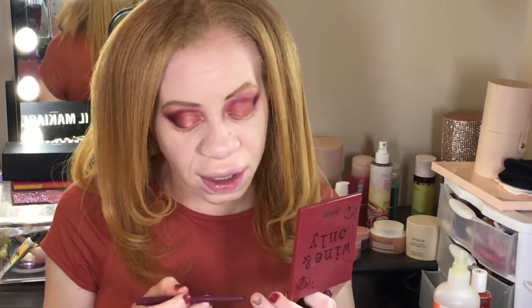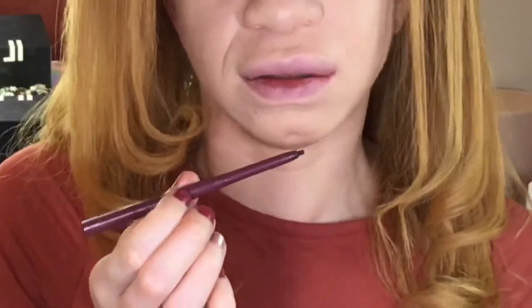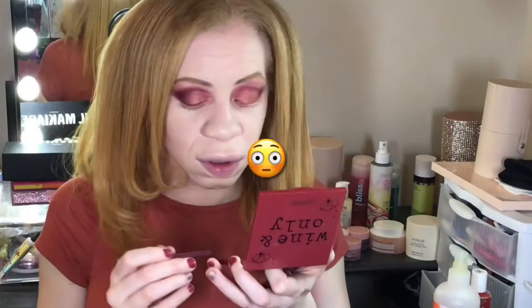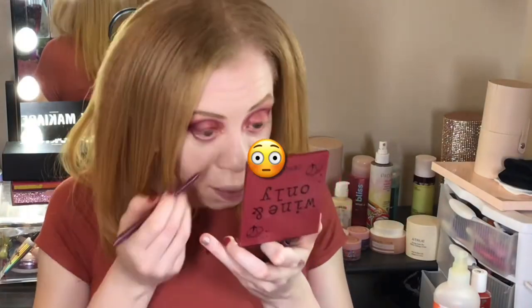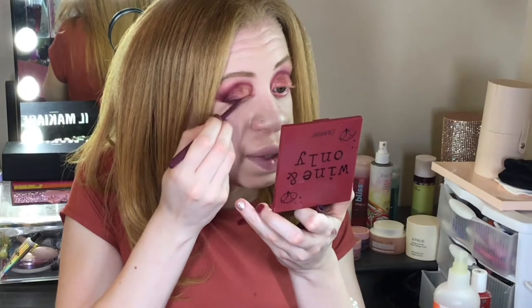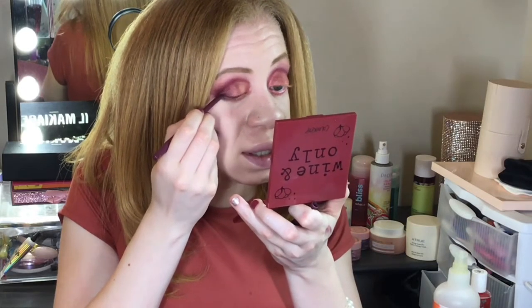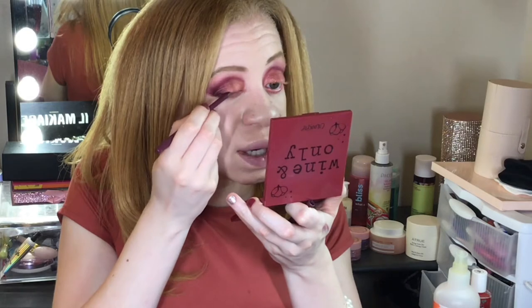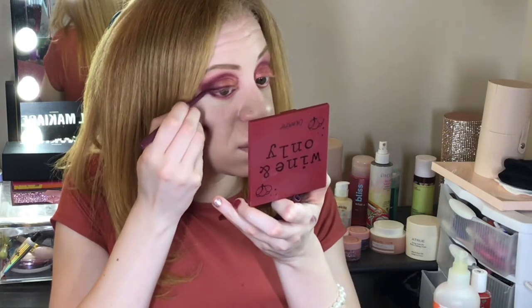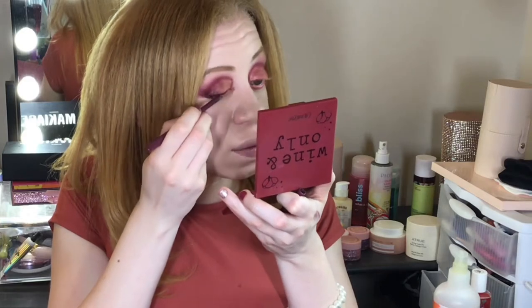Instead of using that, I'm going to use the ColourPop gel liner. It's breaking everywhere and it's not really allowing me to line on my lid as easily as the liquid liner did, so I'm trying to be very careful so it doesn't break apart and crumble everywhere.